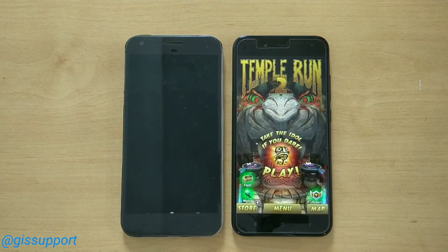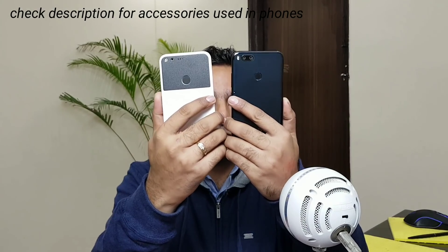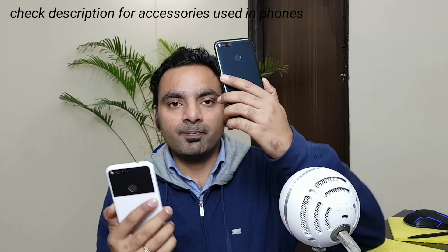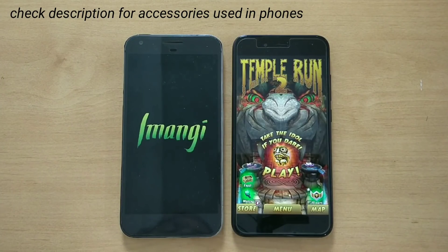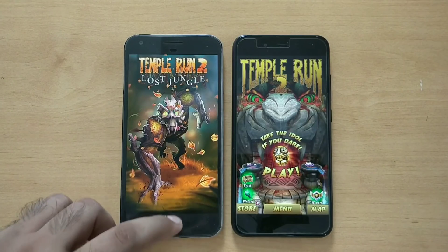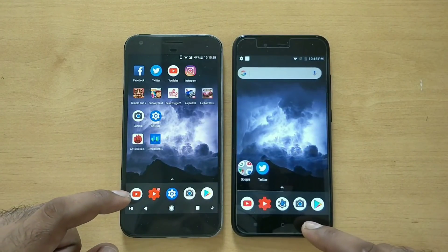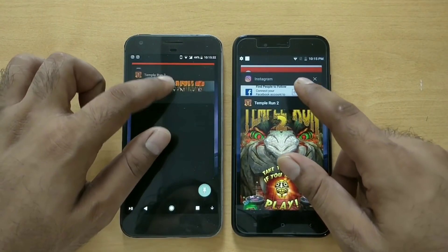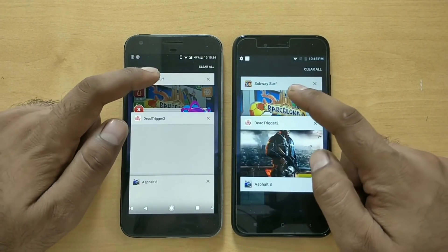A couple of months back I showed you a speed test performance comparison with the original Google Pixel XL versus the Mi A1. The reason is that the Mi A1 is the cheapest Android One device, meaning software powered by Google — this is an official stock Android phone running Android Oreo. We wanted to see how Android One performs against stock Android, and the results were quite great.